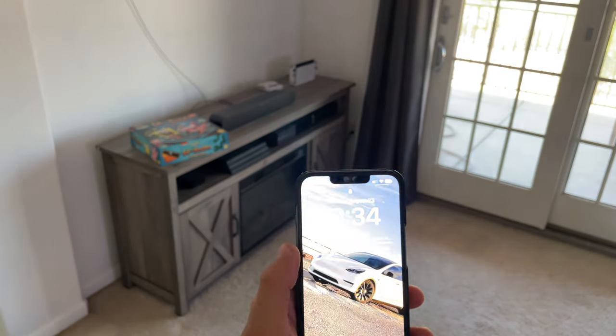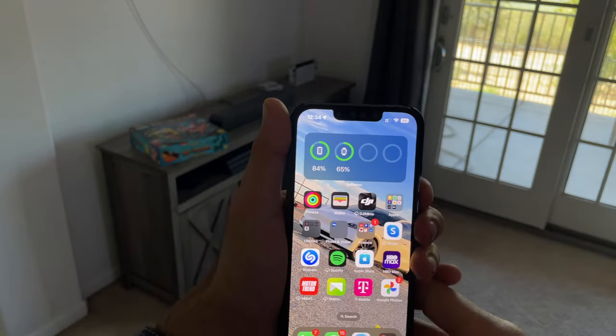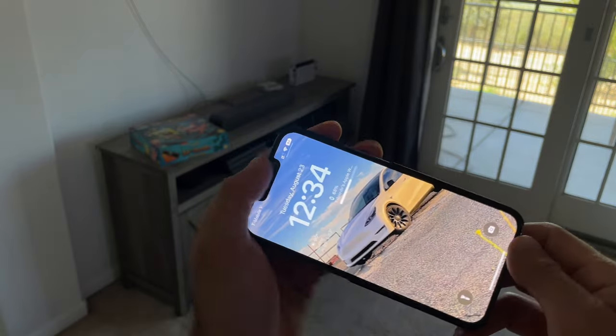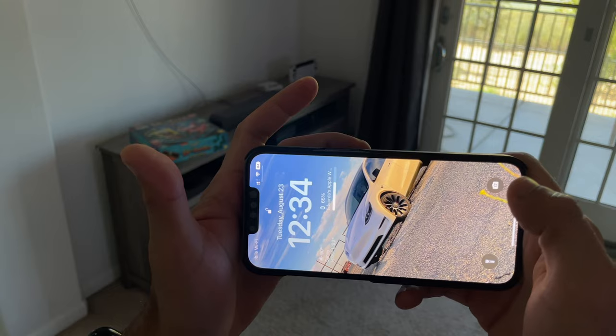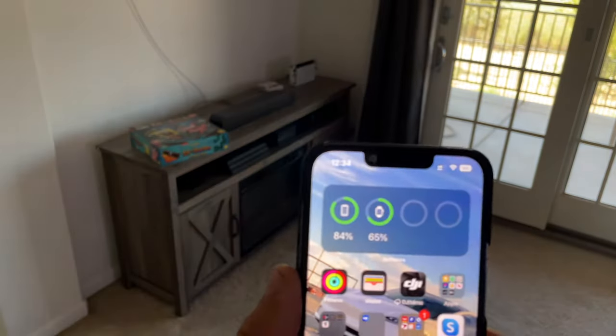The first thing I like to cover is Face ID, which now actually works in landscape mode. Before, it would only work with the screen facing upwards, but now you can actually unlock your device sideways. Let me demonstrate right now — boom, just like that we have access.